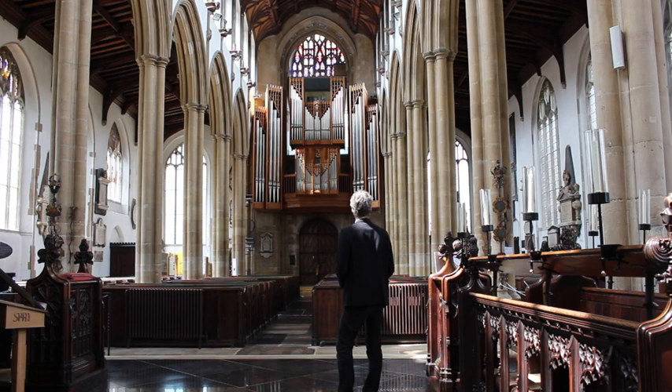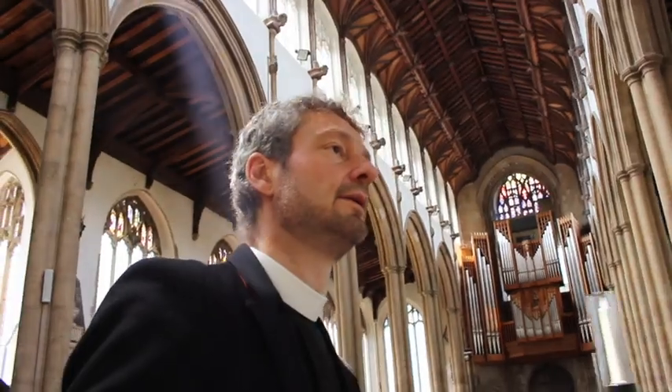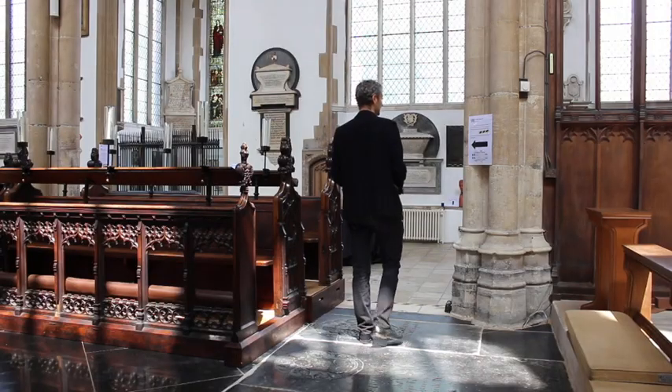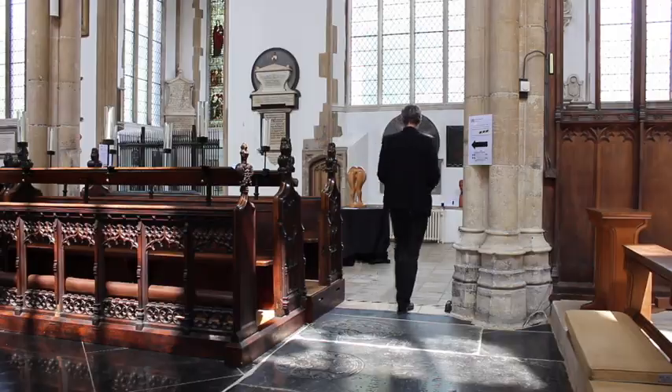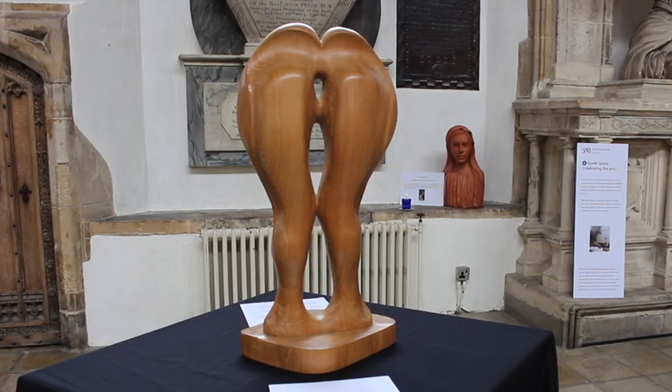The route now takes you behind the choir stalls, to the north side of the church, into a new exhibition area called Celebrating the Arts. Here there are fascinating sculptures and pictures to enjoy pondering. The display changes regularly.